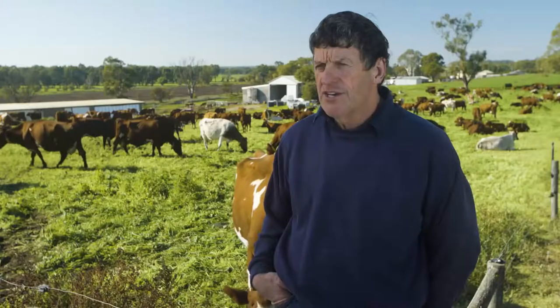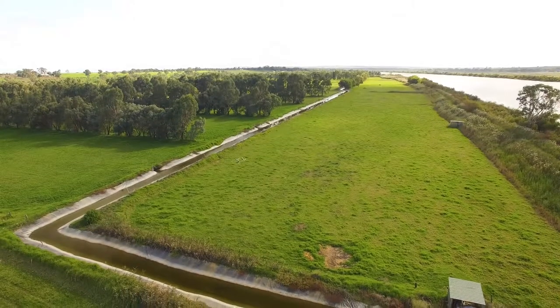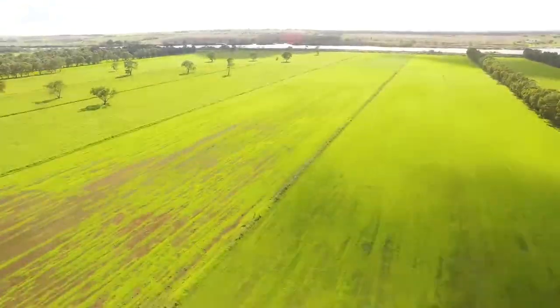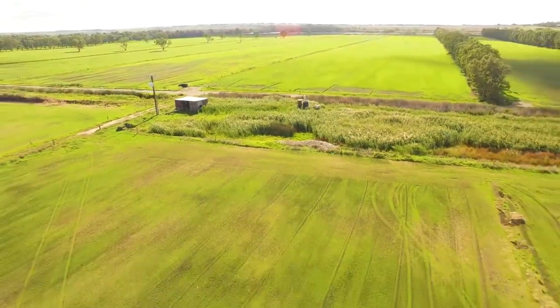We used to slash the grass out of the channel before we'd irrigate, so we're saving ourselves the time of cleaning the channel. To get the water out at the furthest point away from the pump took between five and five and a half hours pumping to get the water there.